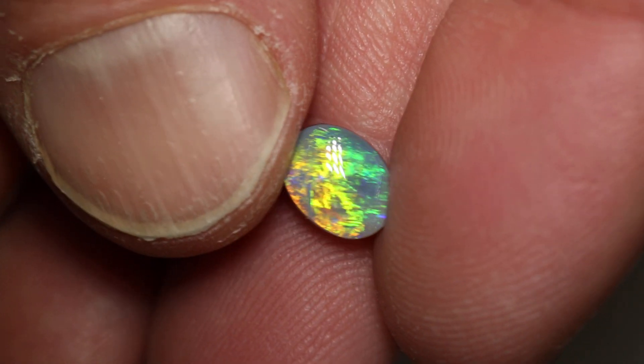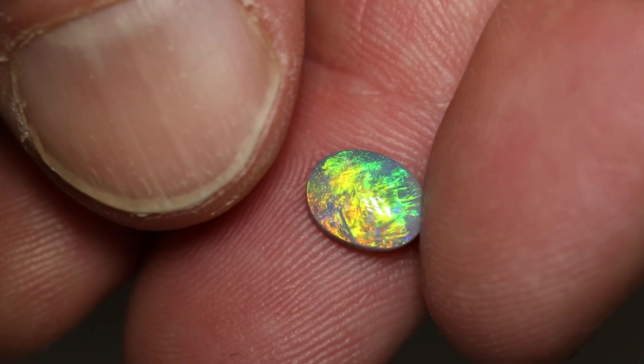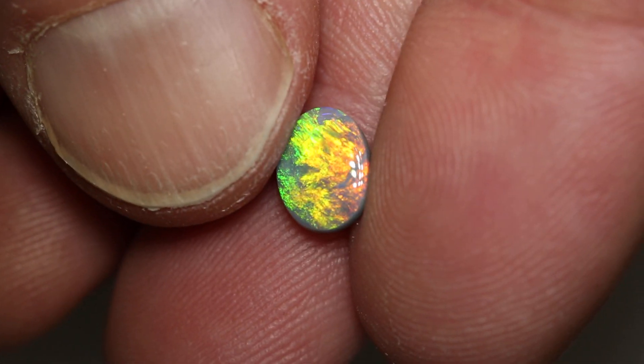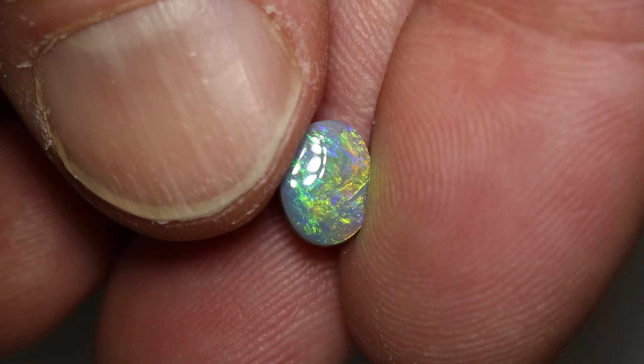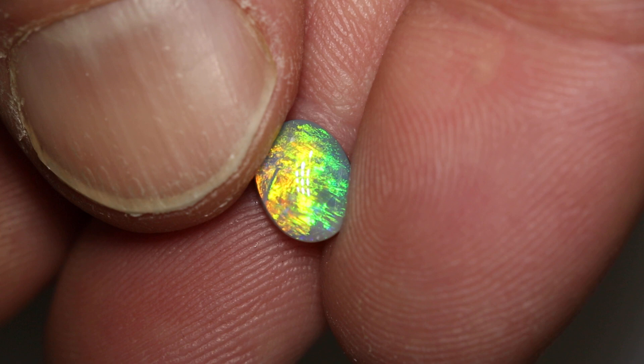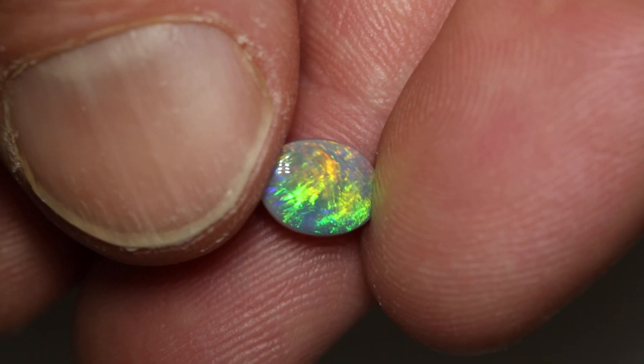This dark opal weighs 0.91 carats and measures 8.2 by 6.4 by 2.6 millimeters thick. It's an N5 with a brightness of 3 and a medium dome. It has a moss or broad flash pattern and changes depending on the angle — going from green to yellow to gold to orange to red, like a full rainbow.